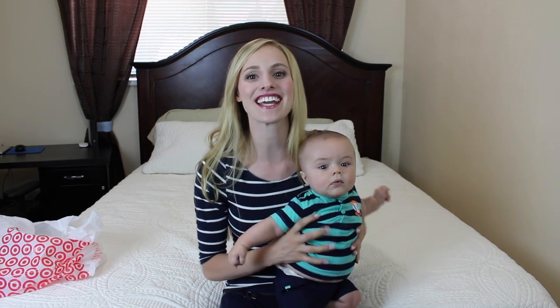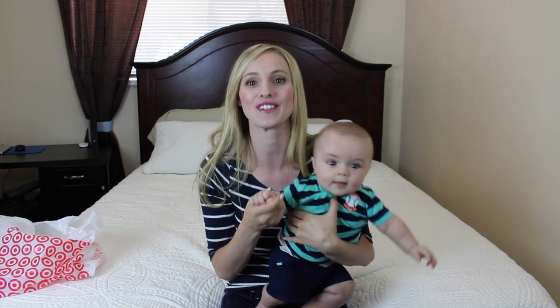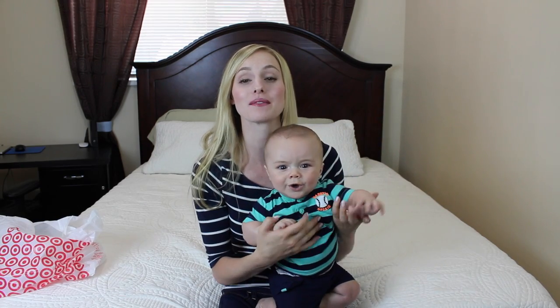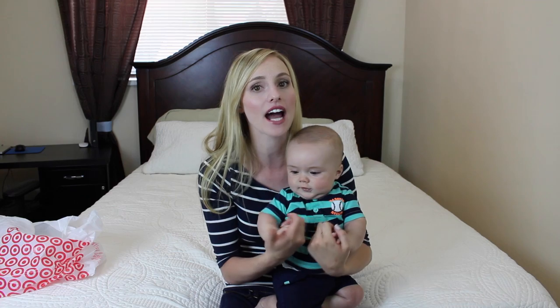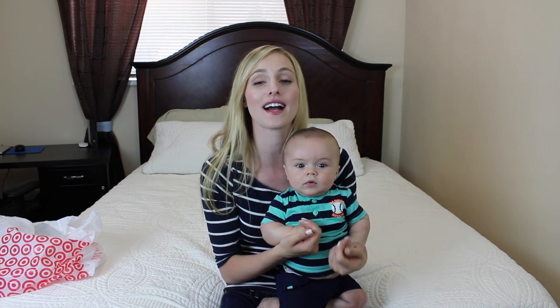Thank you guys for watching and I will see you guys next time. I am going to be doing an eyebrow tutorial soon, so keep your eye out for that. I'm going to go out to my sister's house — she's really good at eyebrows, and she's going to pluck them and fill them in and show you guys what she does, because that's how I learned — through her.